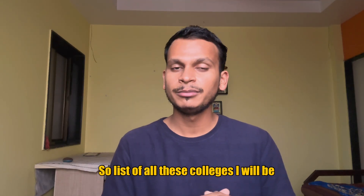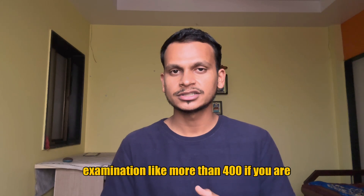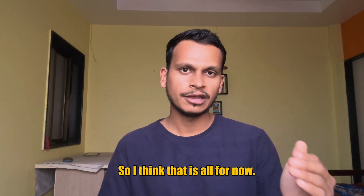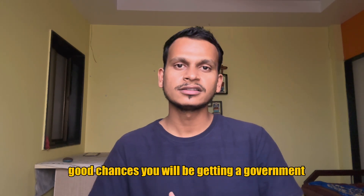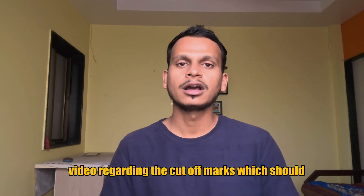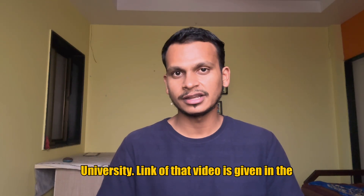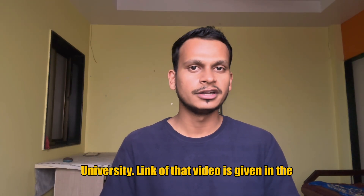The list of all these colleges I will be providing in the description below. If you are having a good score in your NEET examination — like more than 400 — then there are very good chances you will be getting a government physiotherapy college. I have made a separate video regarding the cut-off marks which should be considered for taking admission in Maharashtra University; the link of that video is given in the description below.